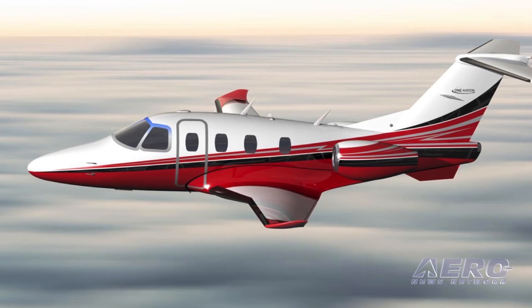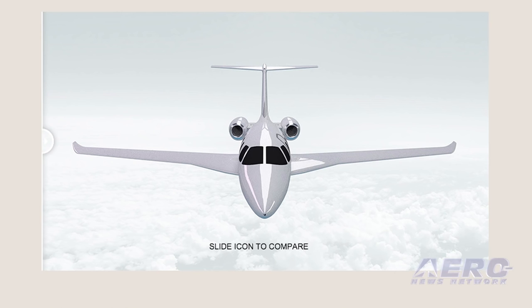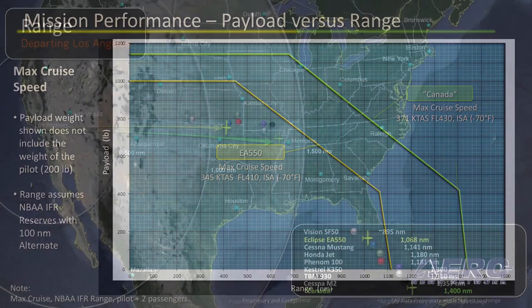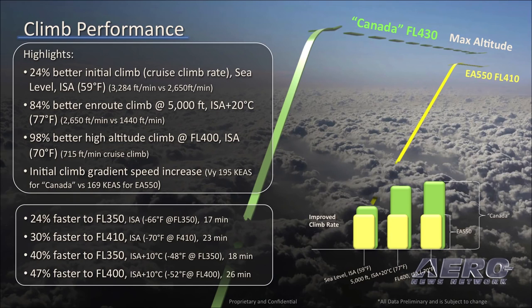The initial aims for the airframe are being validated as the R&D team completes design development, including the requirement for 24% less runway over the Eclipse 550, less time to climb to flight level 400, and a 1,400 nm range at max cruise speed with NBAA IFR reserves. They are also aiming at a cruise speed of 0.65 Mach all the way up to a new operational ceiling of flight level 430, with an increased payload of 475 pounds over the current Eclipse.